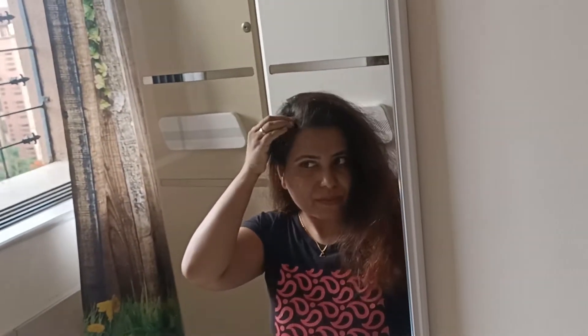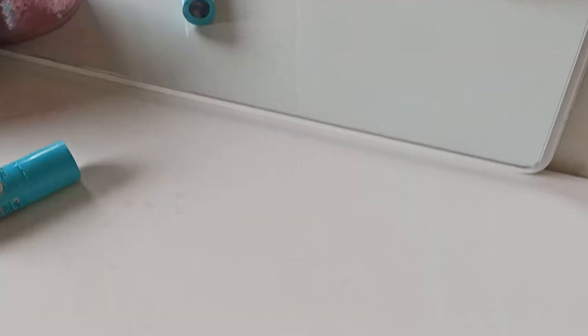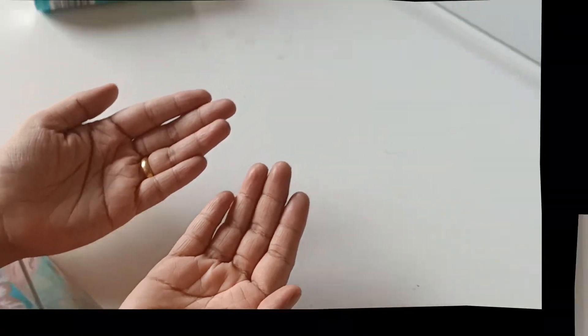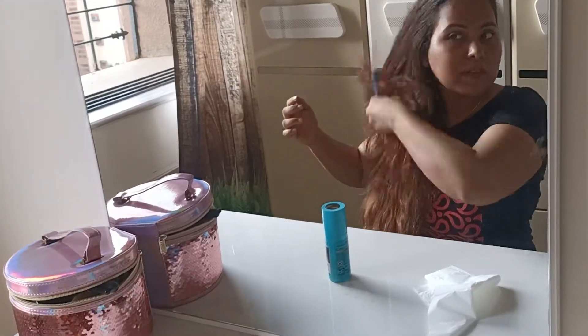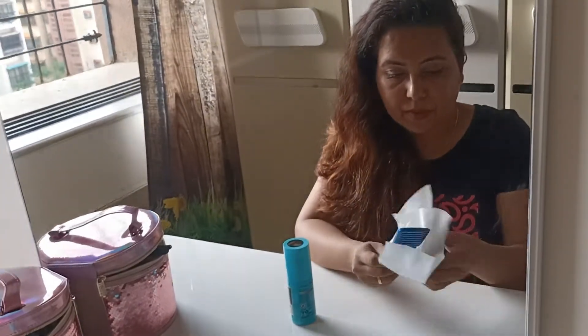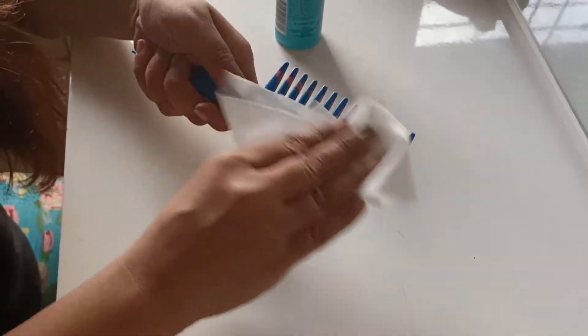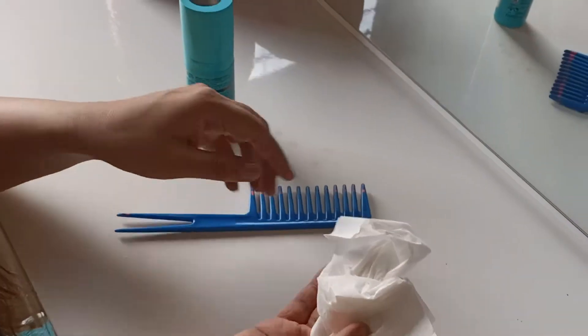I will show you the scalp results. As you can see, there is no staining. In the video, you have seen that this product is truly a magic retouch. I am impressed with this product and will definitely purchase it again. Another good thing is that it is ammonia-free, smudge-proof, and easy to use. Also, this is great value for money.